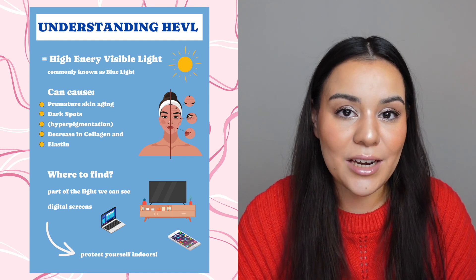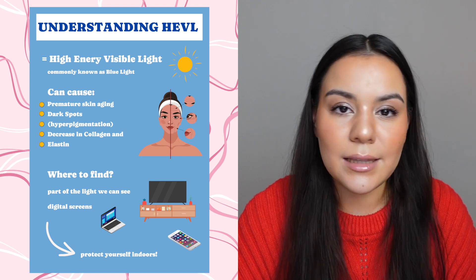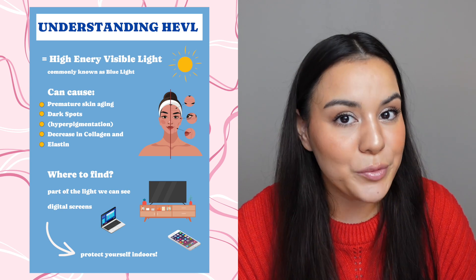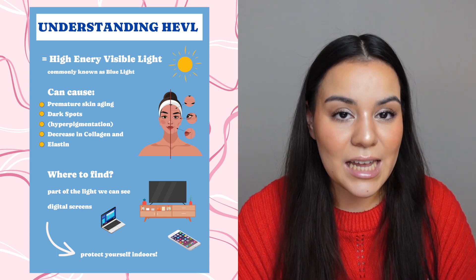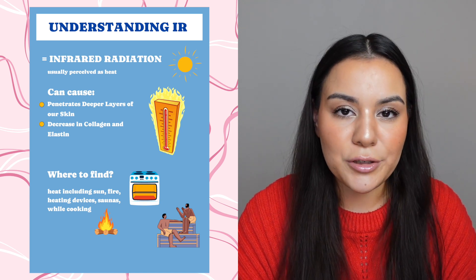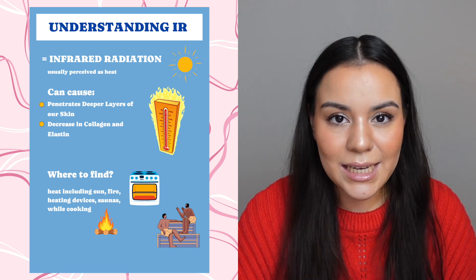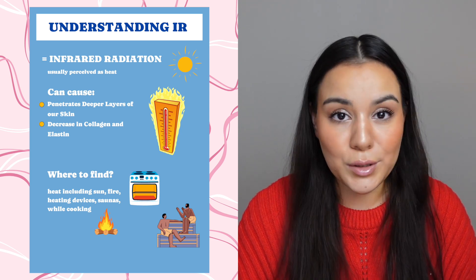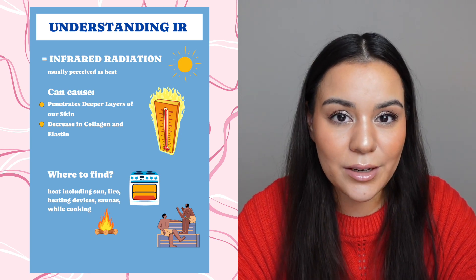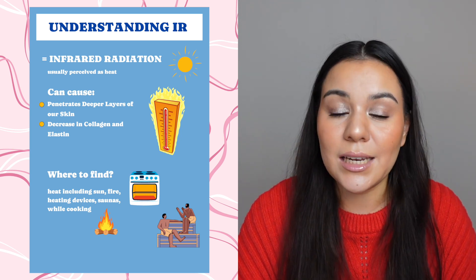HEVL stands for high energy visible light — this is the type of light emitted by digital screens like smartphones, laptops, TVs, and also indoor lighting. While not as intense as UV radiation, prolonged exposure can contribute to skin damage over time. IR stands for infrared radiation and is a type of energy perceived as heat, including from the sun, fire, heating devices, saunas, and cooking. IR can go quite deep into the skin layers and over time may lead to a loss of collagen and elastin.